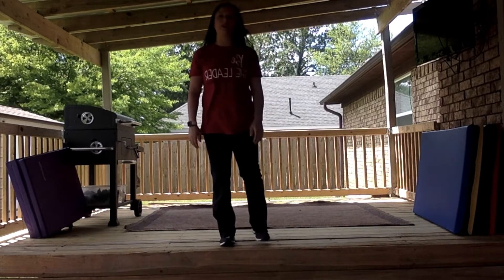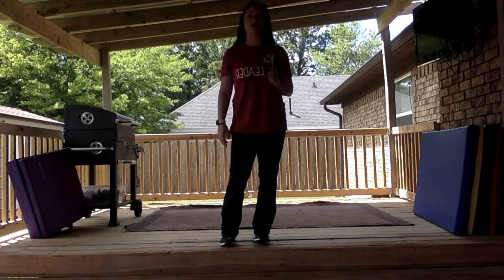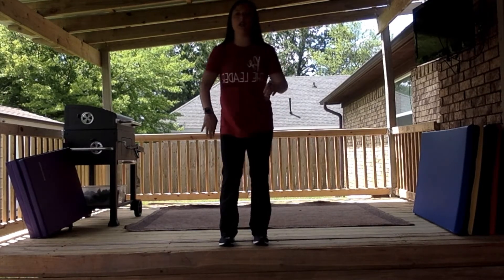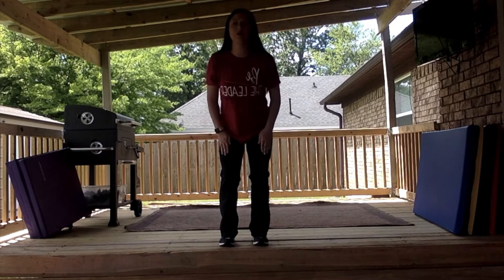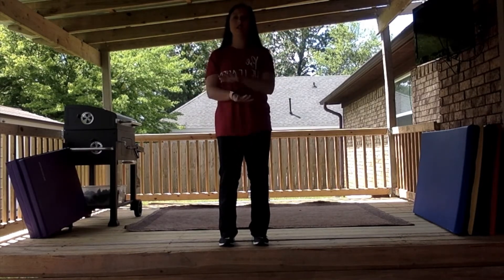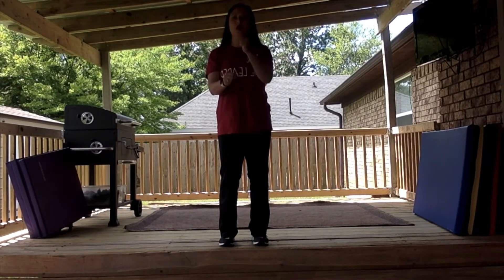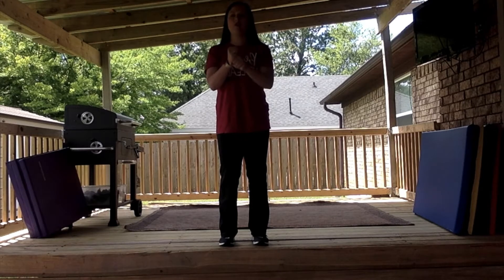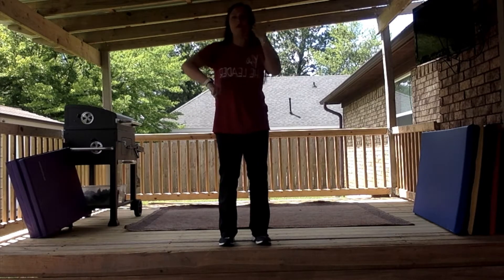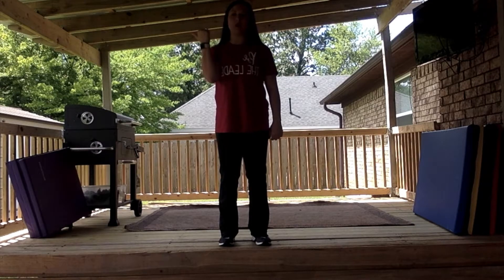The first thing we're going to start the dance with is the hand jive. It's very quick when you do this with the music. We're going to start out and hit your hands twice: one, two. Then clap twice: three, four. Hands go over each other: five, six, seven, eight. Then your fists go on top of each other: one, two, three, four. And you're going to point like you're pointing somewhere: five, six, seven, eight. The second time you're going to do that is with a little hop.